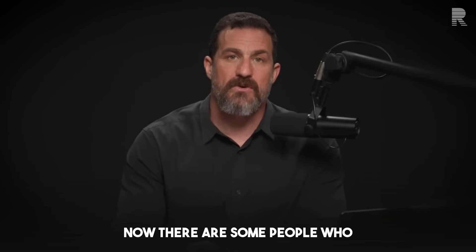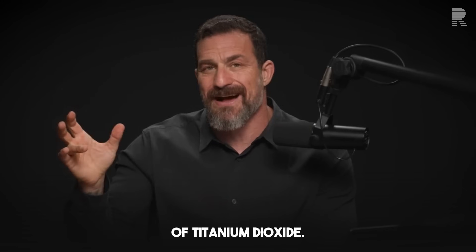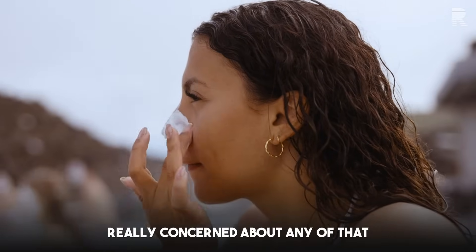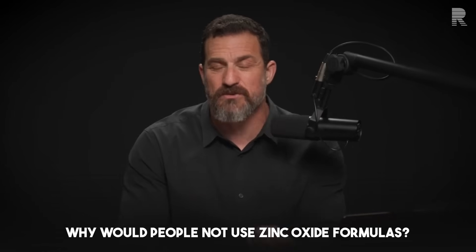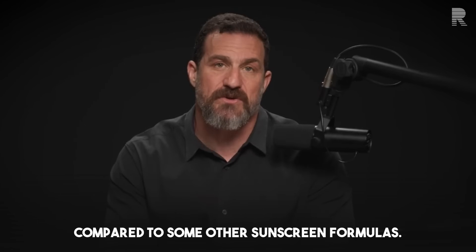There are some people who point out that there's some controversy around certain forms of titanium dioxide, but the evidence for that is not conclusive. If you're really concerned about that, just stick with a pure zinc oxide formula up to 25%. Why would people not use zinc oxide formulas? They tend to be kind of pasty and don't spread on very easily compared to some other sunscreen formulas.